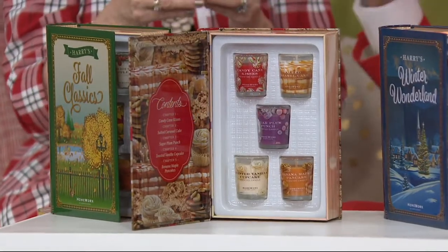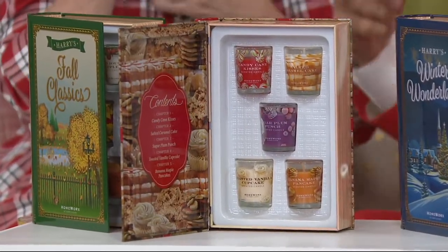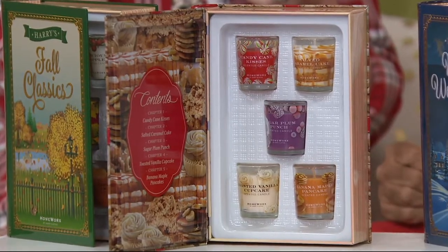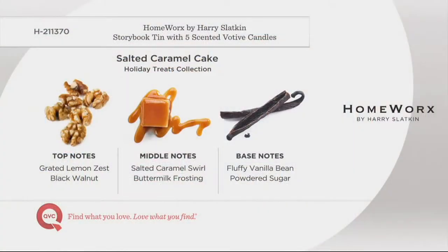This was the one that got me — I put this recipe online, it's a family recipe. Salted Caramel Cake: grated lemon zest, black walnut, caramel swirl, and vanilla bean. I'm only reading the top notes — there's much, much more. And you don't need the calories, but does that kill? Amazing.